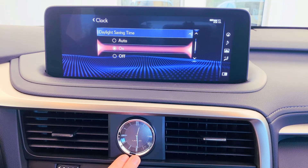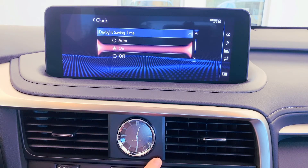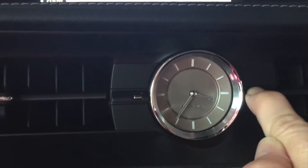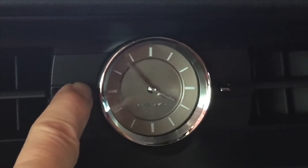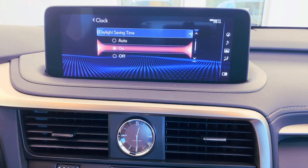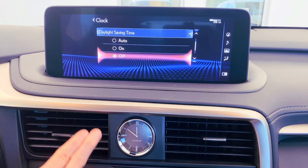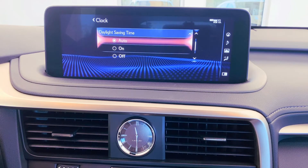So we swept forward ahead an hour. You'll notice that there are no manual buttons to adjust this clock. If you have manual buttons somewhere near your clock, that means your analog clock is adjusted manually rather than through the system in Setup. If we need to select off, we'll fall back an hour, just like we do in the fall.